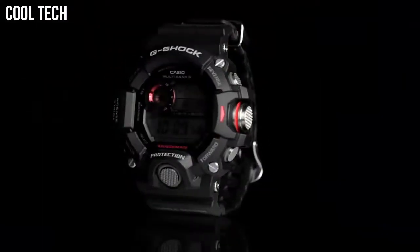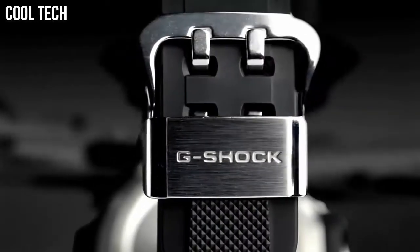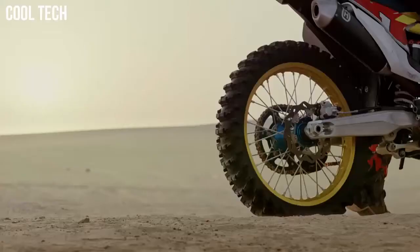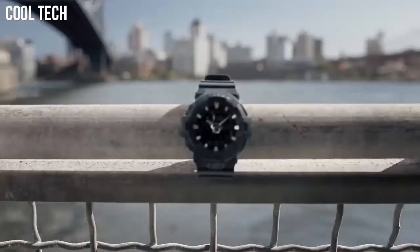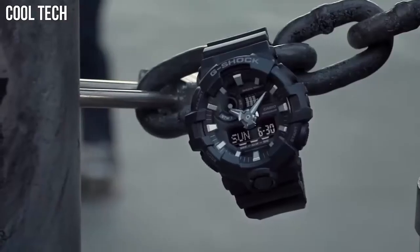Casio G-Shock watches are widely regarded as the toughest watches in the world. Every G-Shock model is designed to take an extreme amount of abuse that would render most other watches broken and useless. This list is ever-evolving and regularly updated to include some of the most recent G-Shock releases.